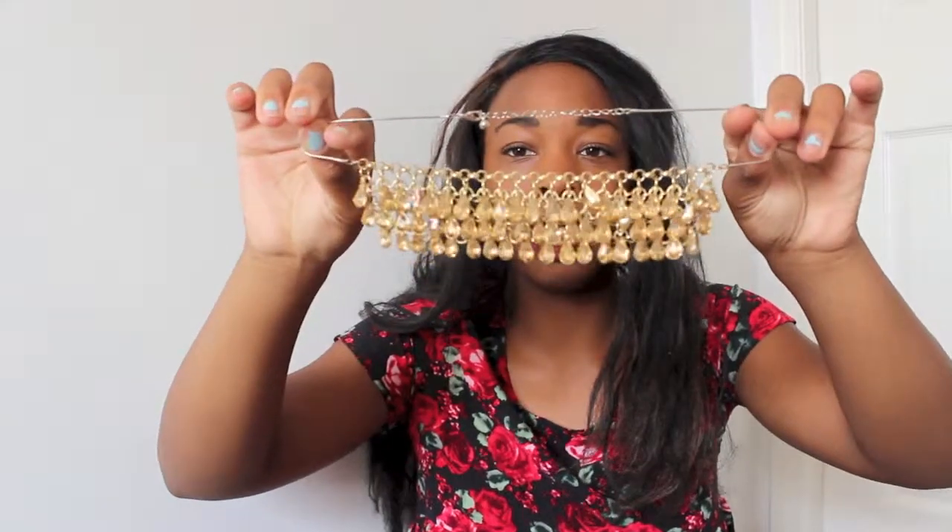Some of my favorite jewelry this month was definitely this statement piece necklace. It's a bunch of different gems on a necklace — it's sparkly and cute and goes with so many outfits.